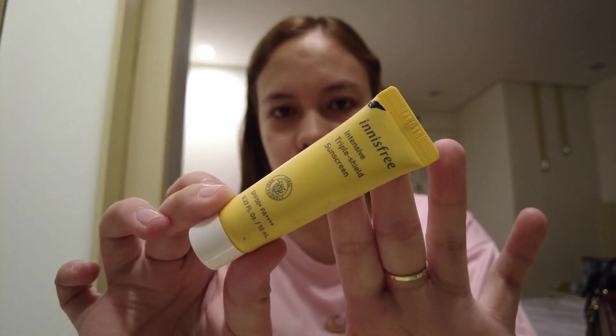I'm using this Innisfree Intensive Triple Shield sunscreen. It has SPF 50+. I love using this one because it leaves a glow on my face and I don't really need a foundation. It's not really tinted but the beige color of the cream really suits my skin tone, so I don't usually use foundation after this one.